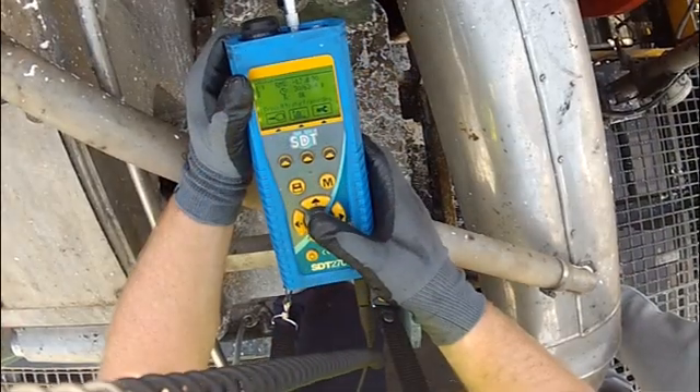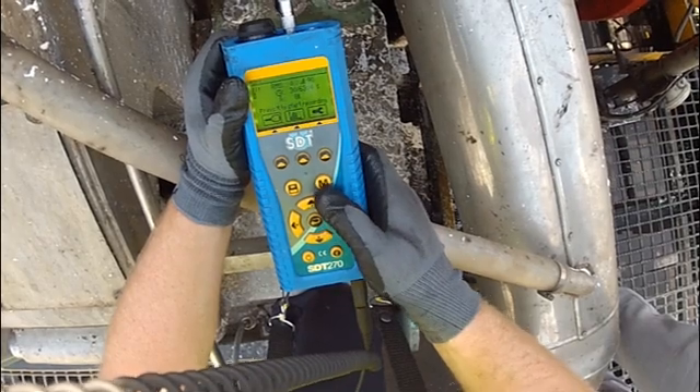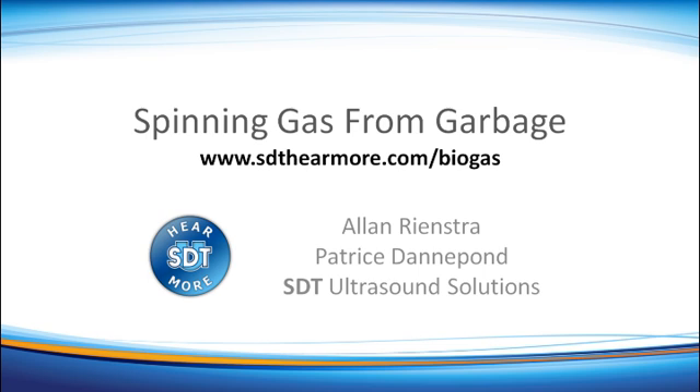By increasing reliability and decreasing unplanned expenditures, ultrasound is helping make biogas conversion an economically viable alternative fuel source. To hear more about how ultrasound can help pave the road to reliability at your facility, we invite you to contact us today or visit our website at www.sdthearmore.com/biogas. This is Alan Rienstra for SDT Ultrasound Solutions. Thank you for your time and attention.